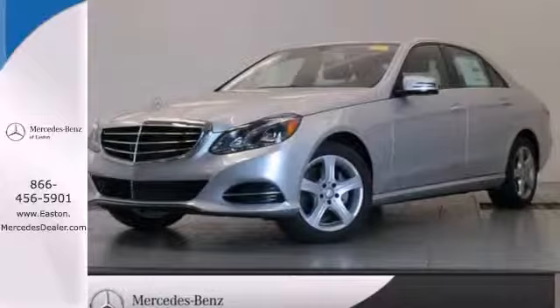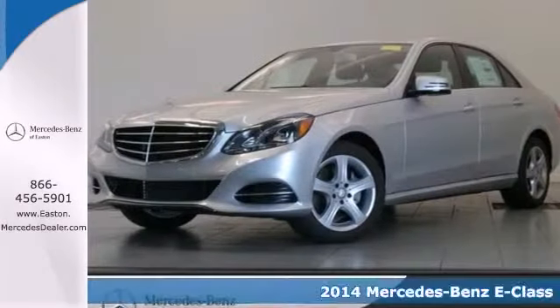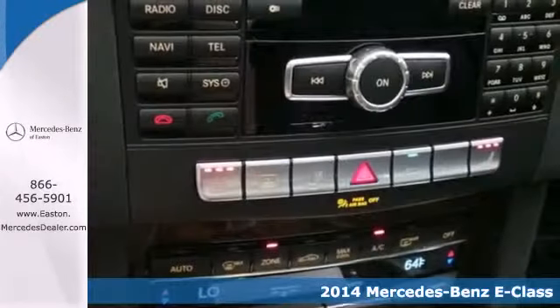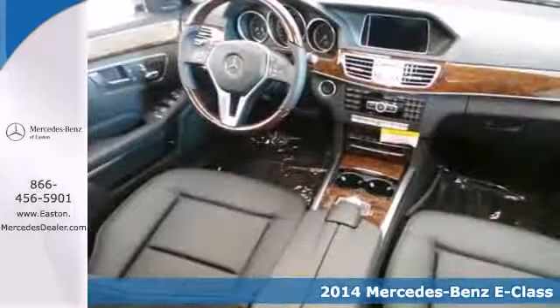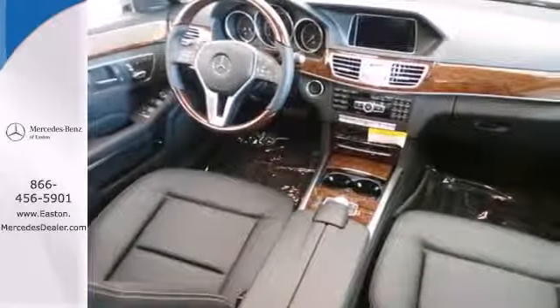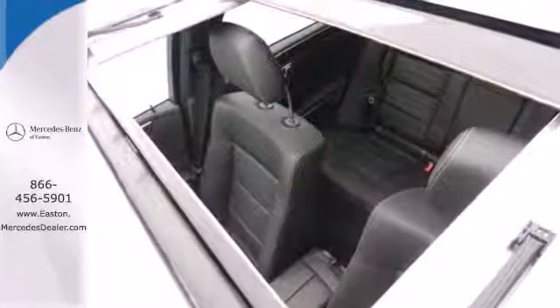Click the link below to schedule a test drive. Here's a 2014 Mercedes-Benz E-Class. Its design is cleaner and richer than in past years. The appearance will catch your eye and its many features will draw you in.